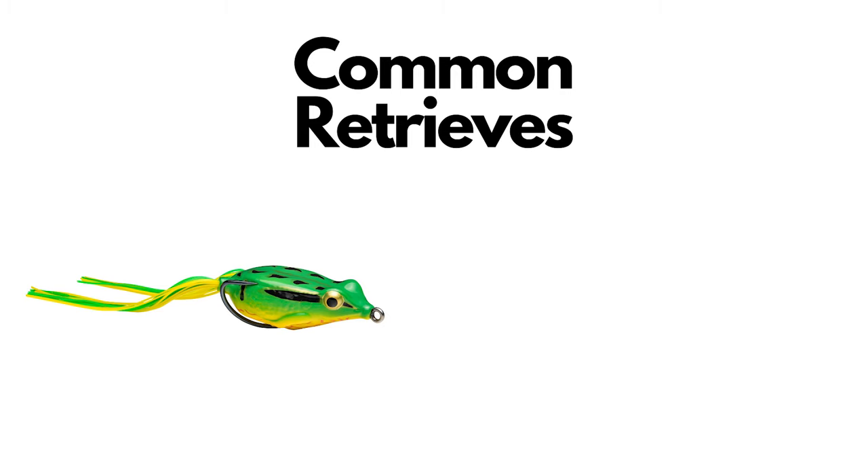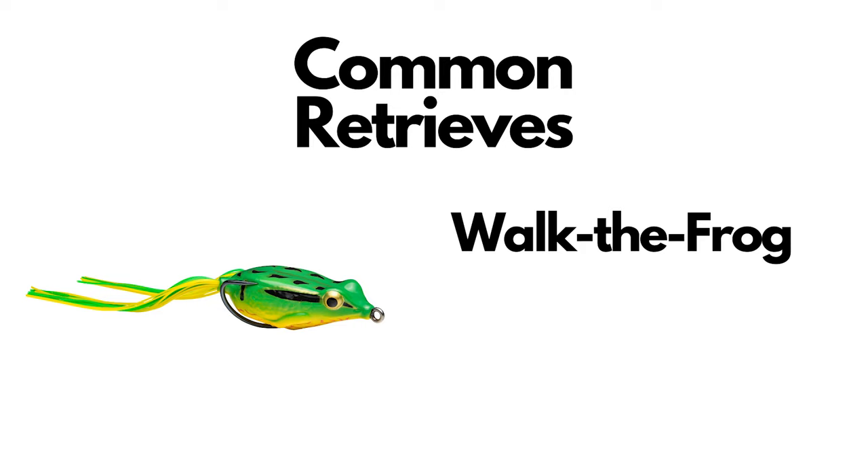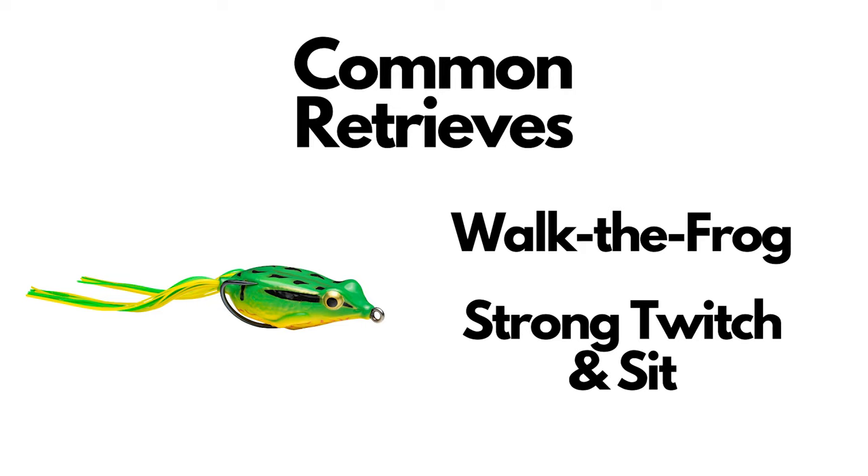With your typical hollow bodied frog, I know for me personally, that is a lot of times doing either a walk-the-frog type of presentation, or some pretty substantial twitches — leave it sit, twitch, leave it sit. Today I wanted to go over what I think is a common hollow body frog fishing mistake.